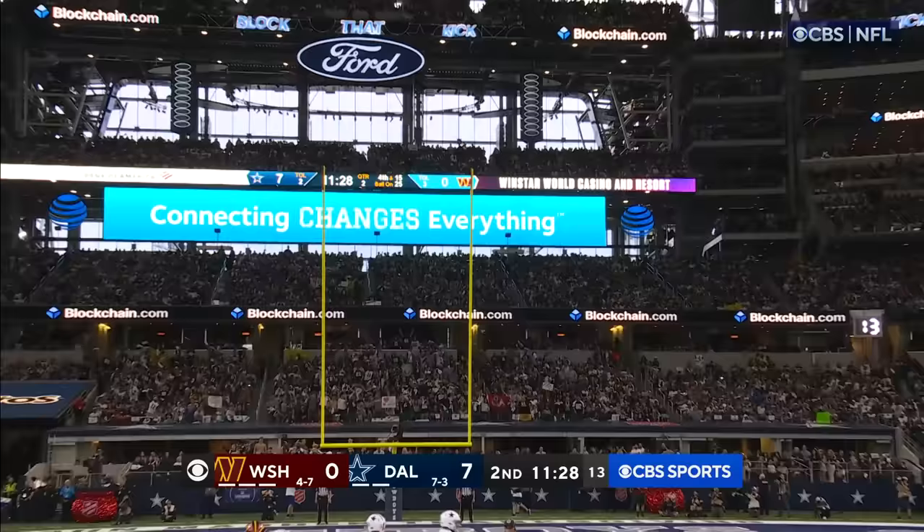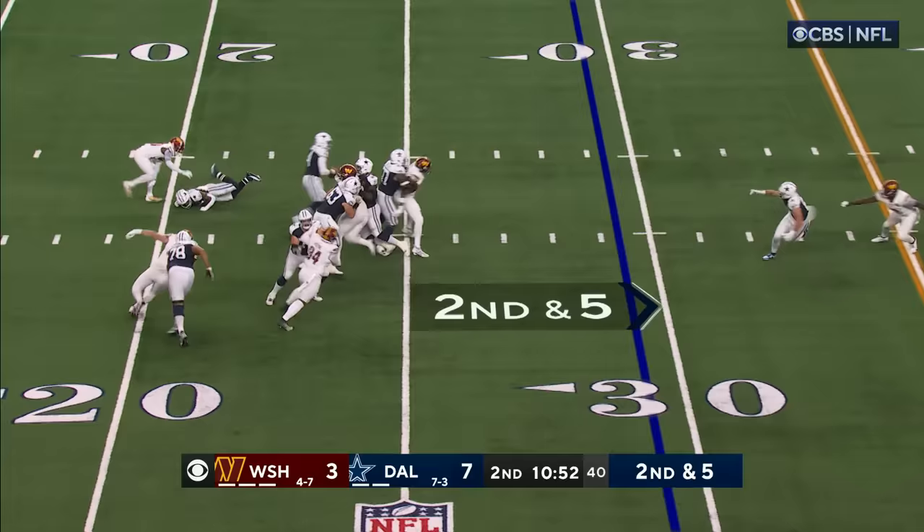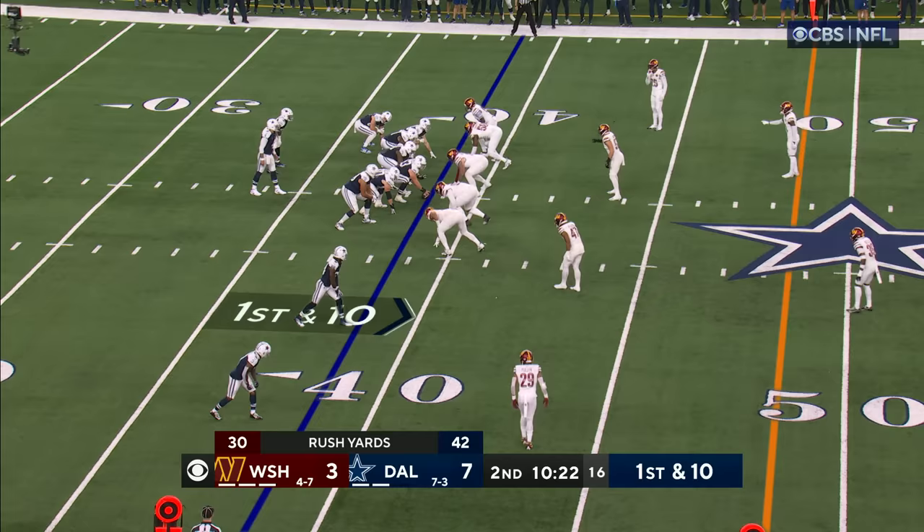The Commanders are on the board. Second and five, he's going to keep it — there goes back out to the 40, set it down for Dallas.